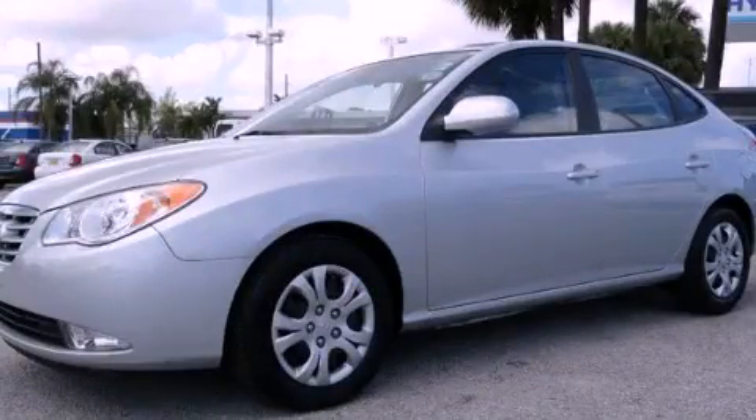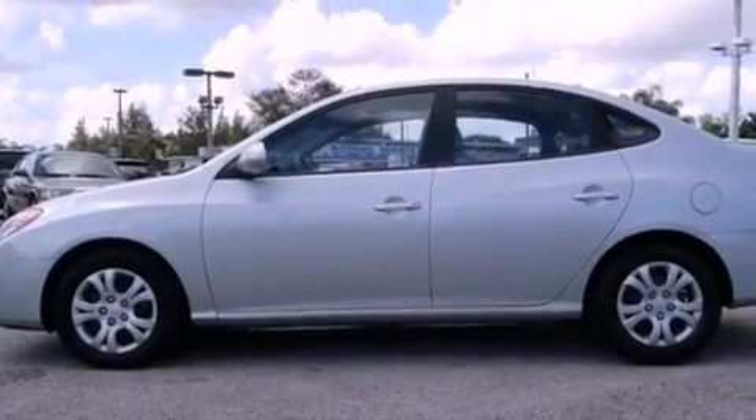This is a 2010 Hyundai Elantra. It features a 2.0-liter, four-cylinder engine and a four-speed automatic transmission.